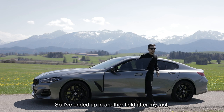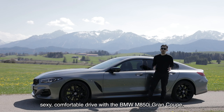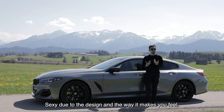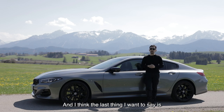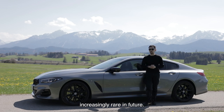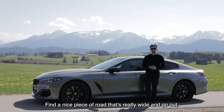I've ended up in another field after my fast, sexy, comfortable drive with the BMW M850i. Does it tick all three boxes? I think we've shown that it does. Fast — without a doubt. Sexy — due to the design and the way it makes you feel. Comfortable — definitely in the front seat and the back. The last thing I want to say is that this is a grand touring car with a lovely V8, and that's something that will become increasingly rare in future. If you ever get the chance to drive a car like this, please take it with both hands, find a nice wide piece of road, and go wild.